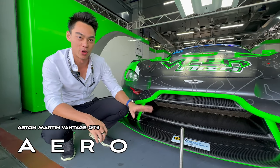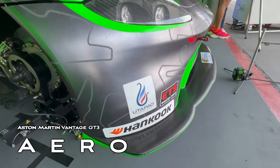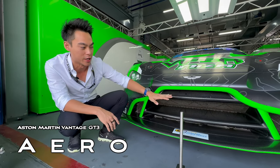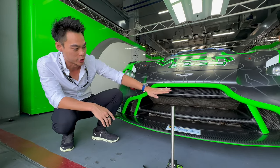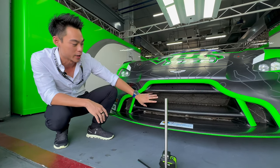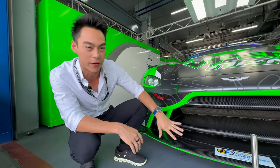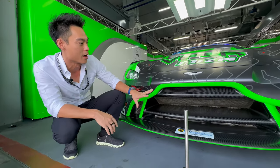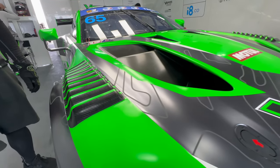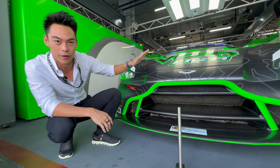The GT3 also produces a lot of downforce with this massive splitter. One really cool fact about the front end of the car is that these are not just for aesthetic purposes — they all have an individual function. For example, the top one produces airflow into the engine, the middle one goes straight to the radiator, and the bottom one to the intercooler. They're all perfectly designed to ensure maximum performance. You also have these louvers on the side to increase downforce and create better airflow through the car.